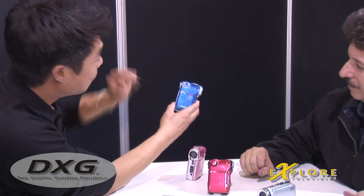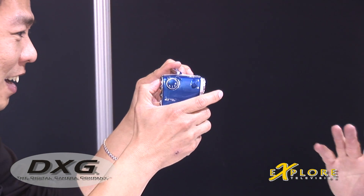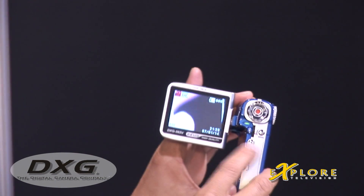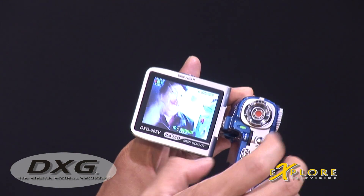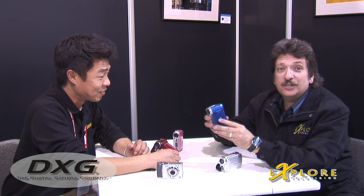Let's go to camcorder. I'll take a video of you. Here we go. We've got to have motion because it's a video. Press the display button here — there it is. For how much? $99 US. Wow.